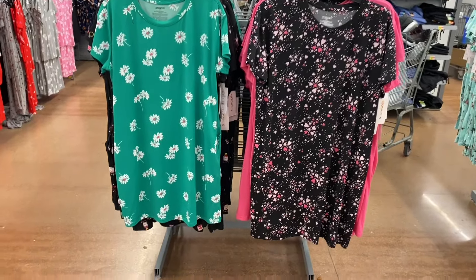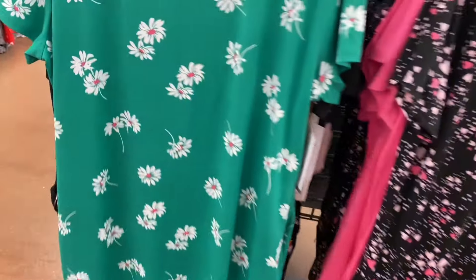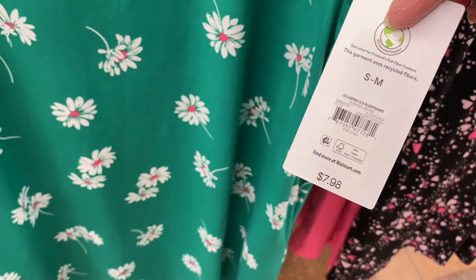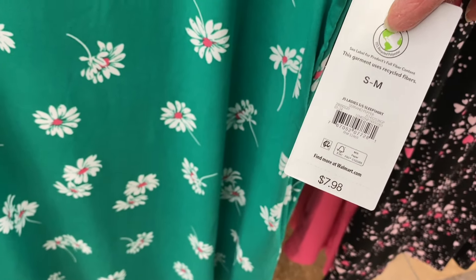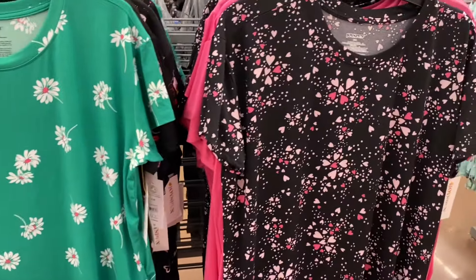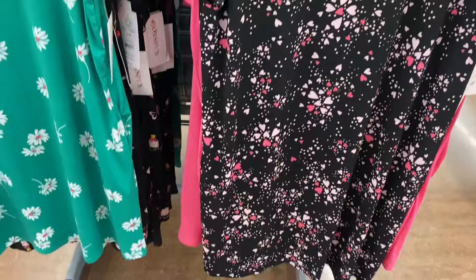Here are some of the other ones — they have a lot right now. I love this green ladies short sleeve sleep shirt, $7.98 by Joy Spun. I like the flowers. And then they have this one with hearts all over it — isn't that so cool?